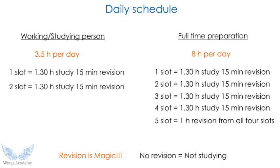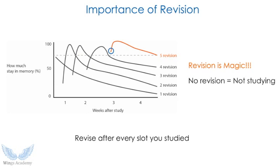People in all coaching centers say: no revision means not studying. Keep that like a mantra. I made a specific slide on the importance of revision. If you revise a topic one time, two times, three times, four times, and five times, what happens is: the first time you have very little memory, the second time a little better, and by the fifth or sixth time you start with almost 90% retention. Revision is the key — revise after every study slot.